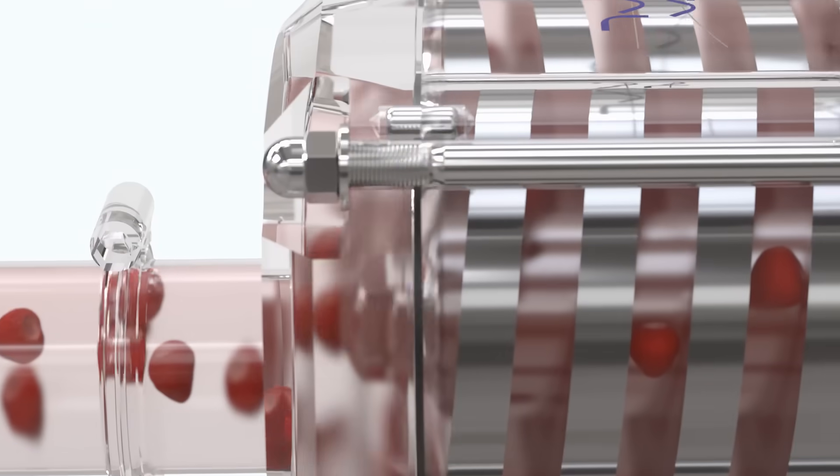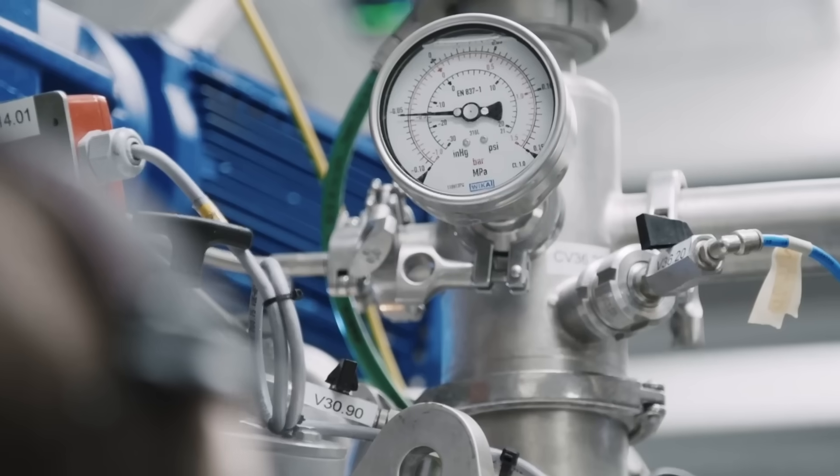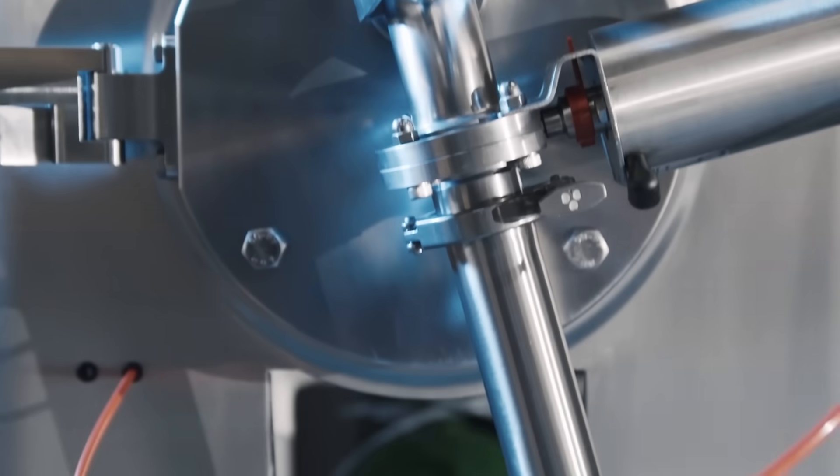When it comes to food processing, we're focused on the quality of your products and also on keeping them safe. We support you throughout the equipment's lifecycle in partnership with our suppliers.